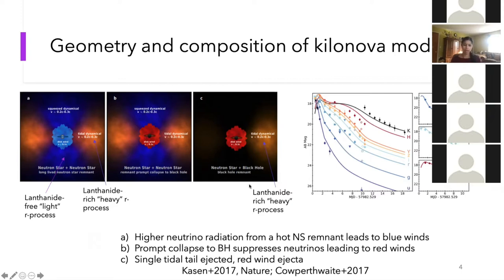The blue regions correspond to light r-process element generation, also known as lanthanide-free, whereas the red regions correspond to lanthanide-rich heavy r-process element generation. When you have a neutron star and black hole merging, you end up with a black hole remnant with a single tidal tail ejected. Typically the resulting light curve is much redder for a neutron star black hole event compared to a neutron star neutron star event, where you expect a fast-fading blue component.